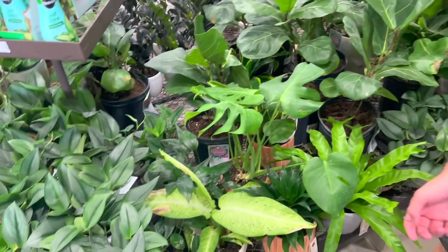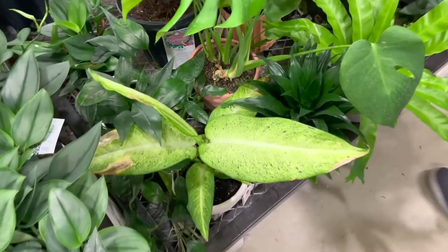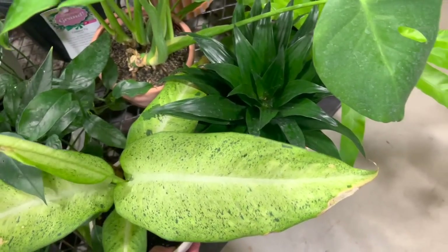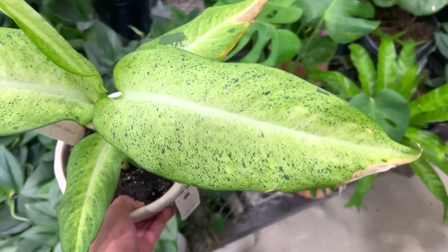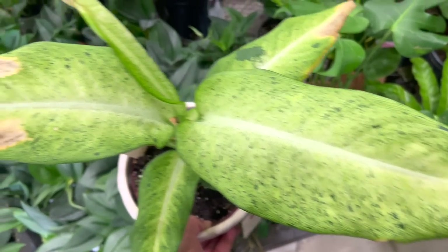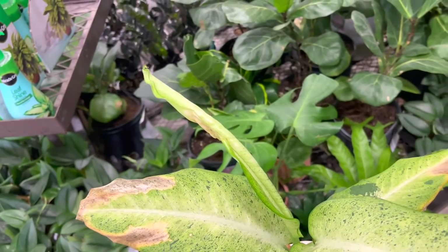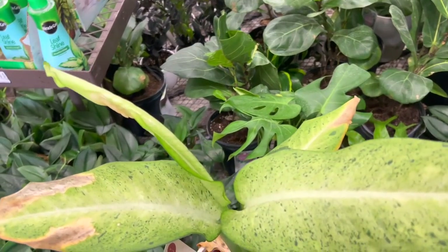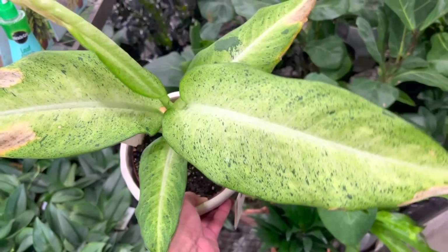And of course there's another Camouflage dieffenbachia - isn't it so pretty? Oh my gosh it's just so gorgeous. It's one of my favorite cache pots.